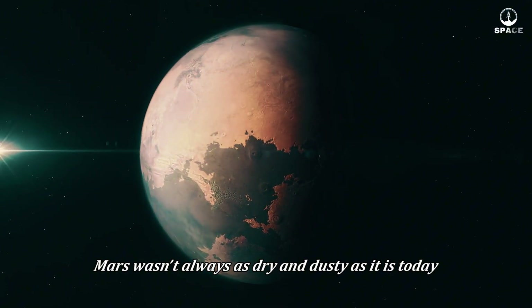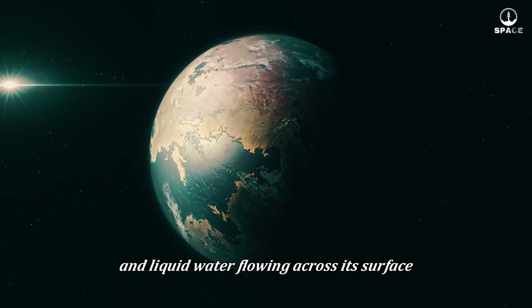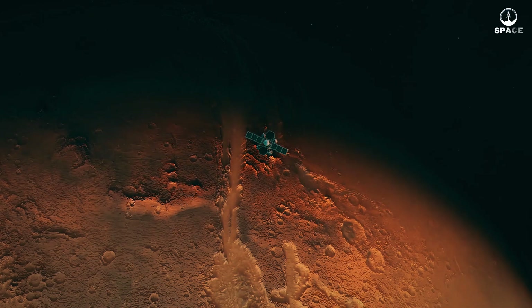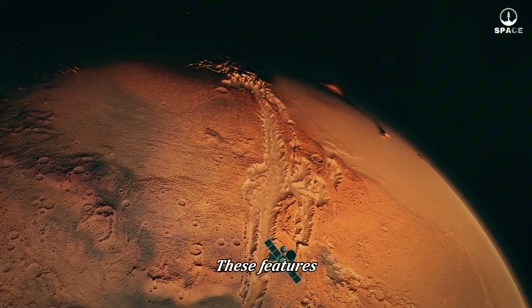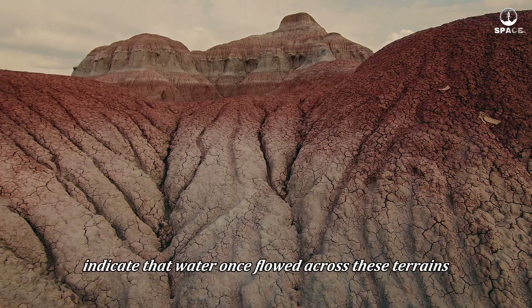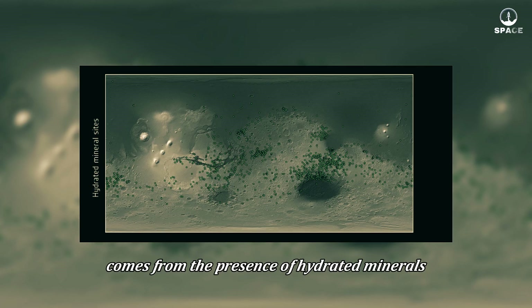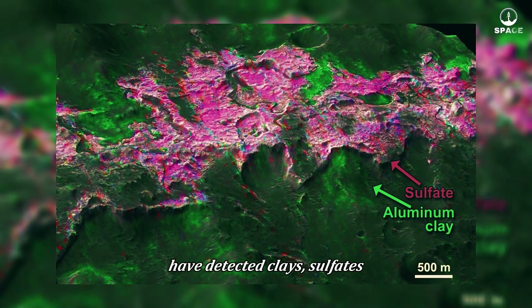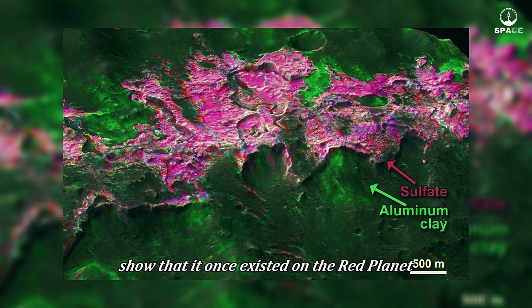Mars wasn't always as dry and dusty as it is today. Billions of years ago, it was a completely different world — thick atmosphere, warm climate, and liquid water flowing across its surface. The remnants of its past tell the story. First, there is the network of ancient valleys and channels resembling river valleys and floodplains on Earth, indicating that water once flowed across these terrains. Second, satellites like the Mars Reconnaissance Orbiter and rovers like Curiosity have detected clays, sulfates, and salts — minerals that only form in the presence of water — like water's fingerprints on the red planet.